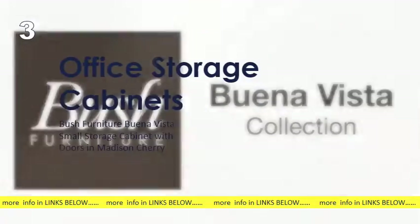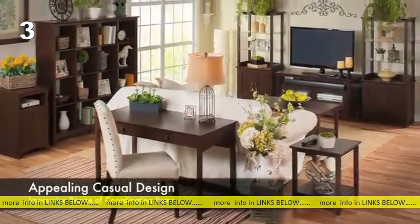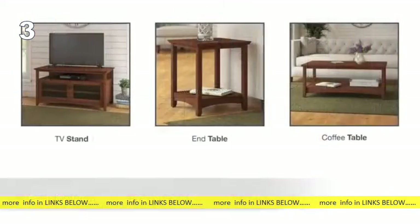The Bush Furniture Buena Vista Collection features an appealing, casual design and an impressive range of coordinating items for a variety of home environments. Choose from several desk formats, storage products, and living room items to create the perfect match for your space.